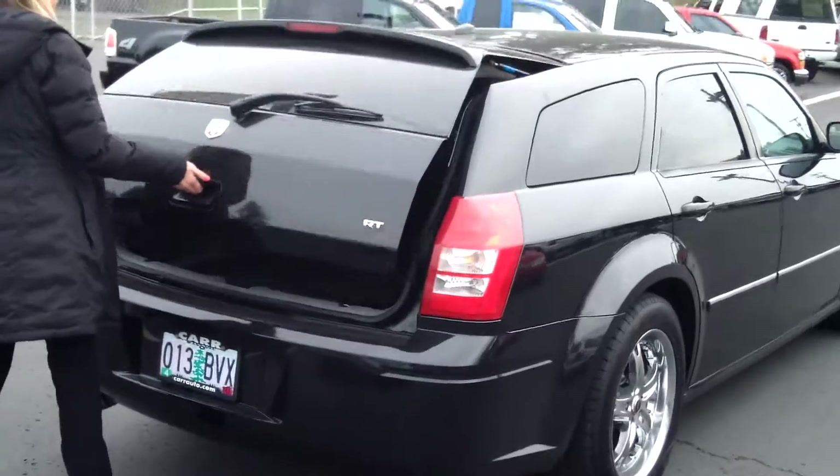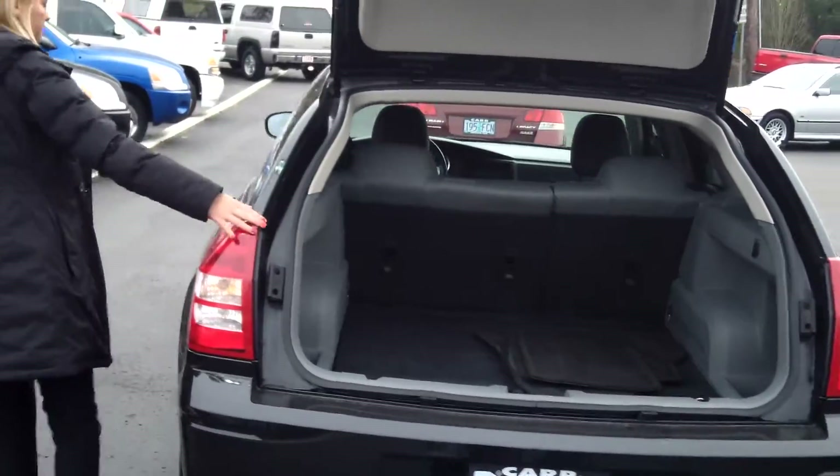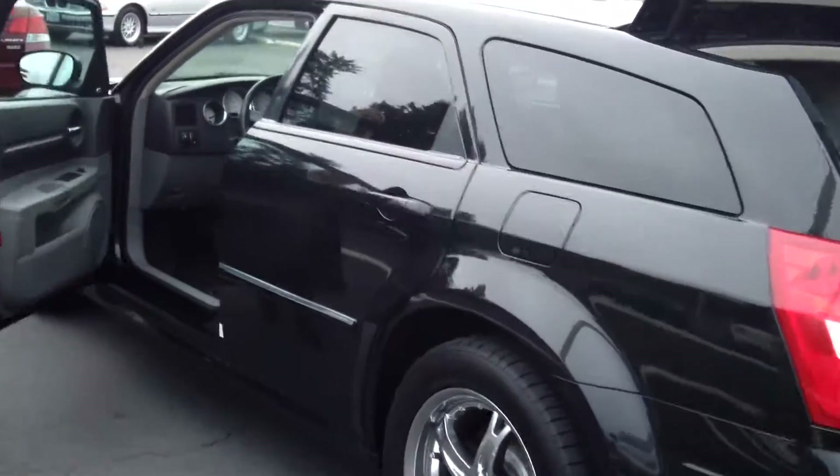Premium wheels — love the sleek look of these vehicles. Tons of cargo space back here.